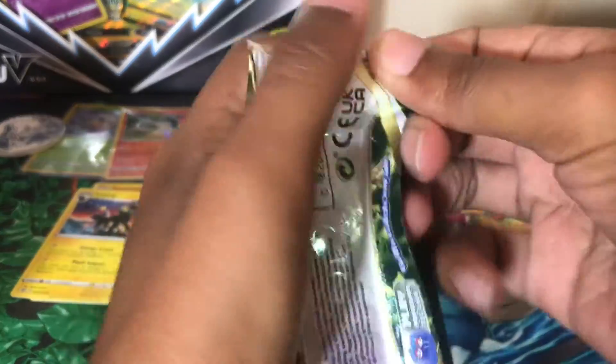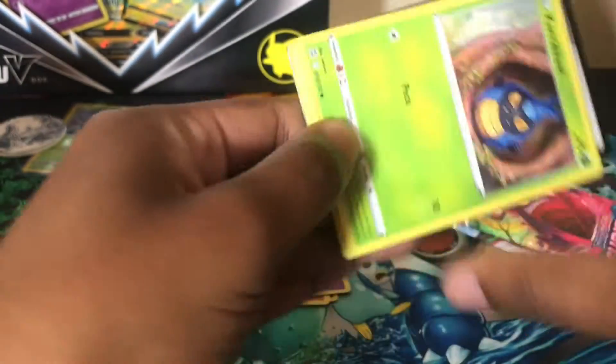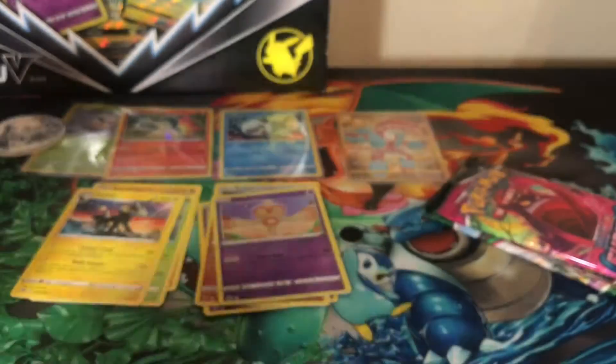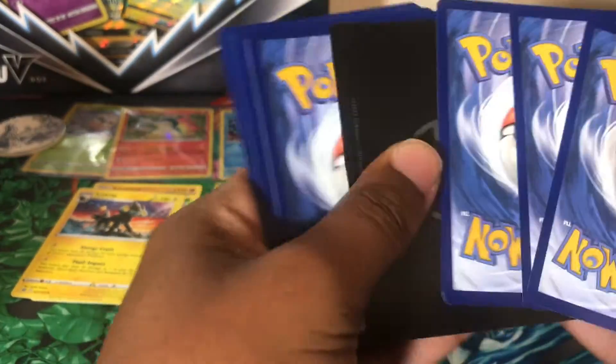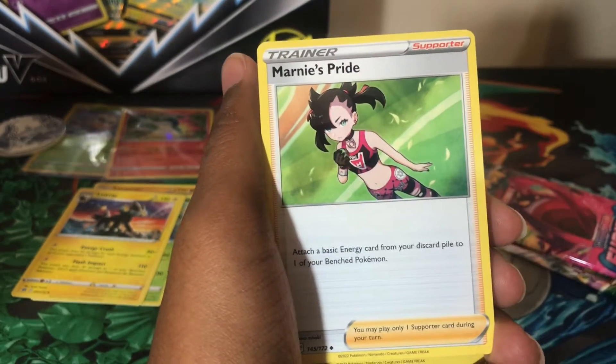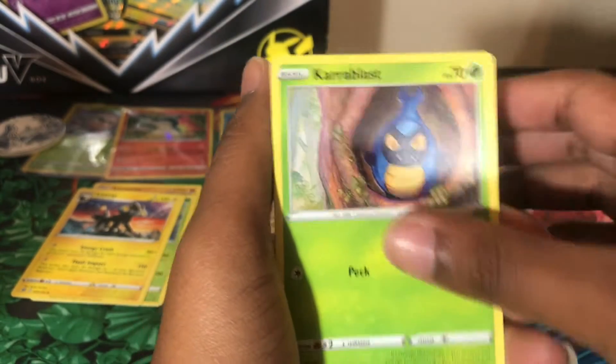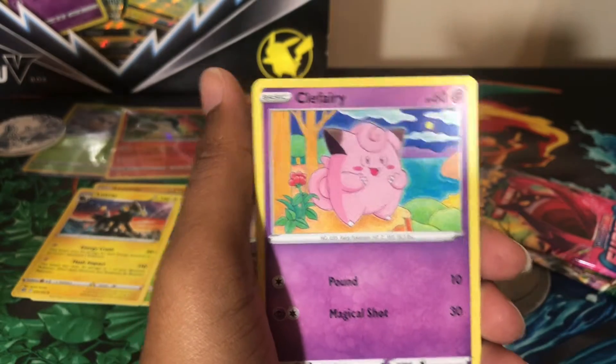I keep almost saying 'Brilliant Skies' — mixing up all the names. We have a V-Star marker. I still don't know what to do with those — I just collect them.